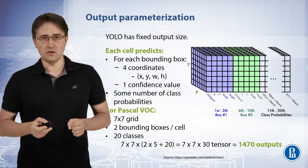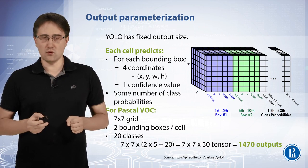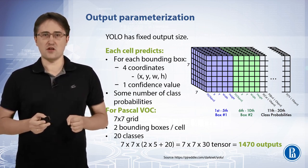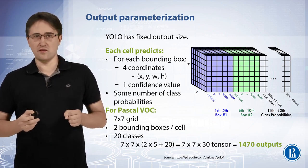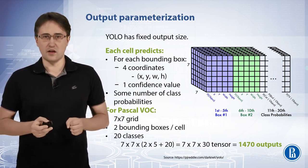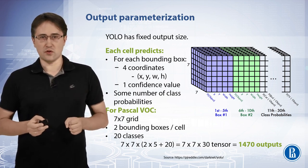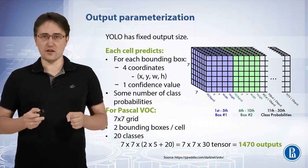In the YOLO model we have a fixed output size. Each cell predicts, for each bounding box, four coordinates and one confidence value. Also, each cell predicts a number of class probabilities. For example, for the Pascal Visual Object Challenge dataset, the grid is 7 by 7, each cell produces two bounding boxes, and each cell produces 20 class probabilities. So the total number of outputs is 1,870.